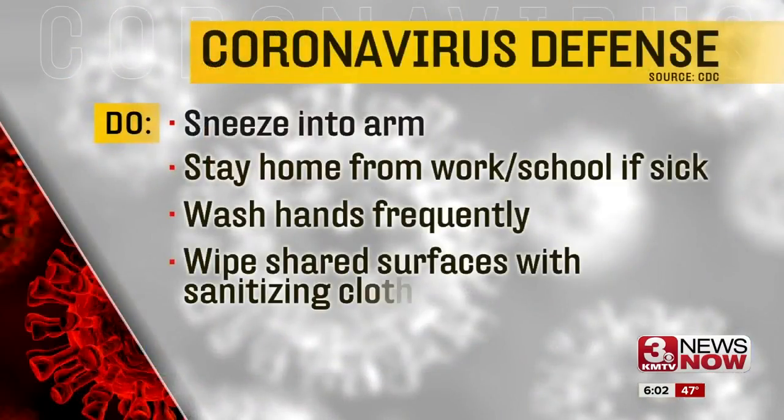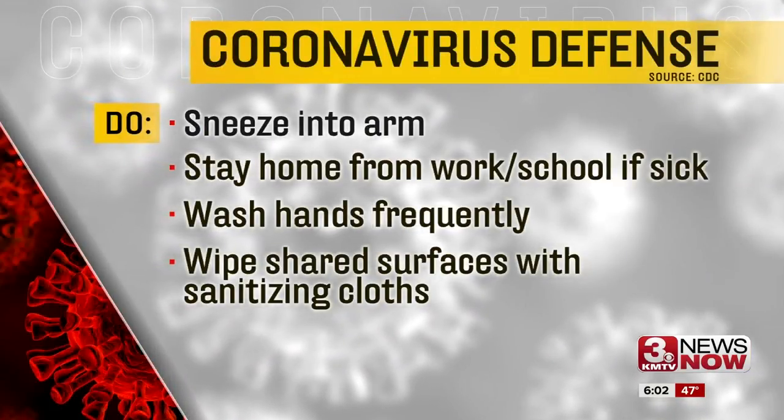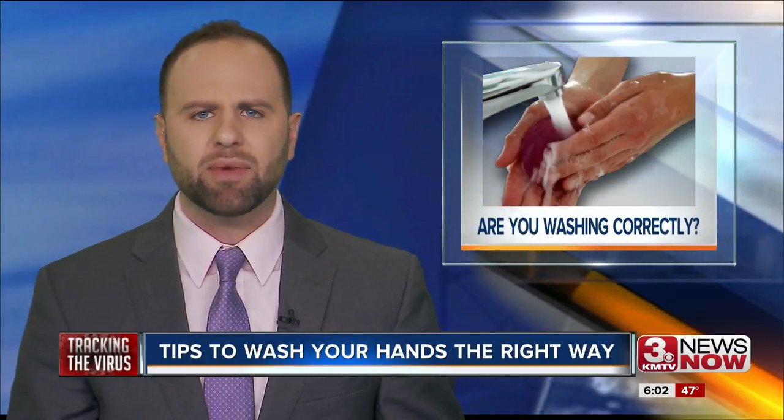As the virus continues to spread, here are some important health tips. Make sure you are sneezing into your arm, staying home from work or school if sick, washing your hands frequently, and wiping down shared surfaces. We keep hearing about the importance of washing your hands, but how many of us are washing our hands correctly? Here are five tips to help you wash your hands the right way.